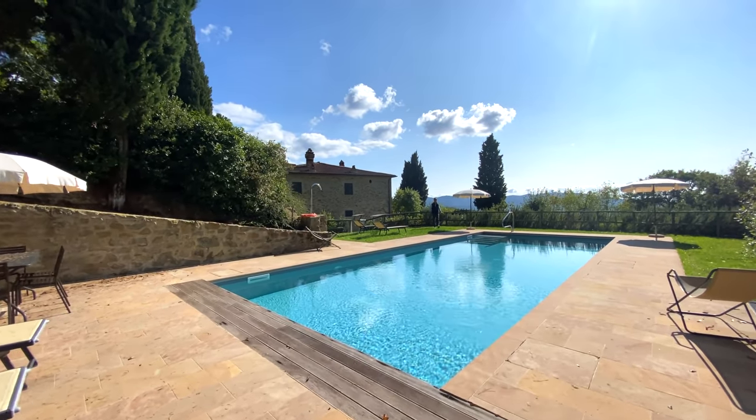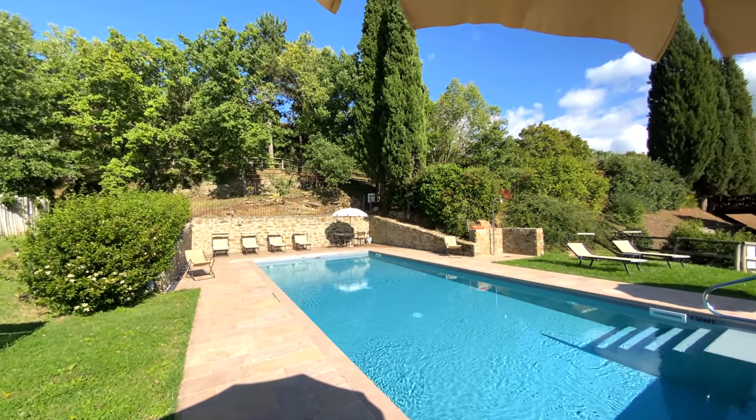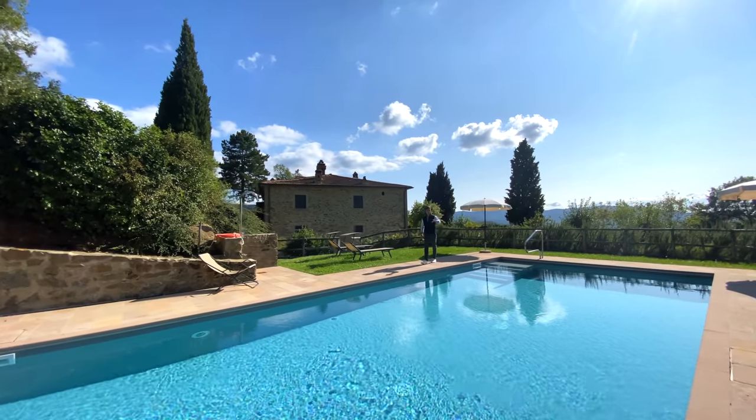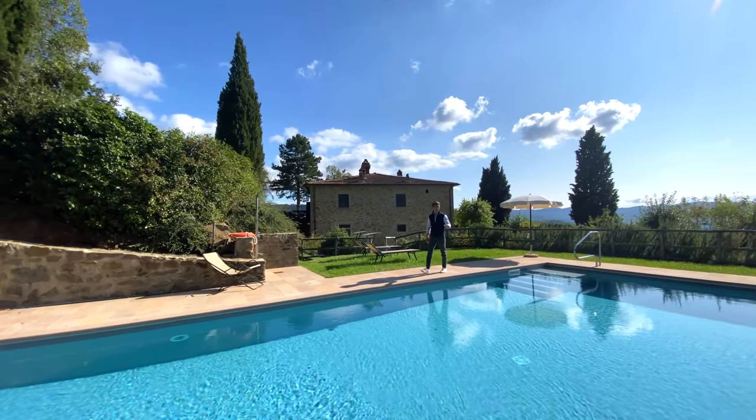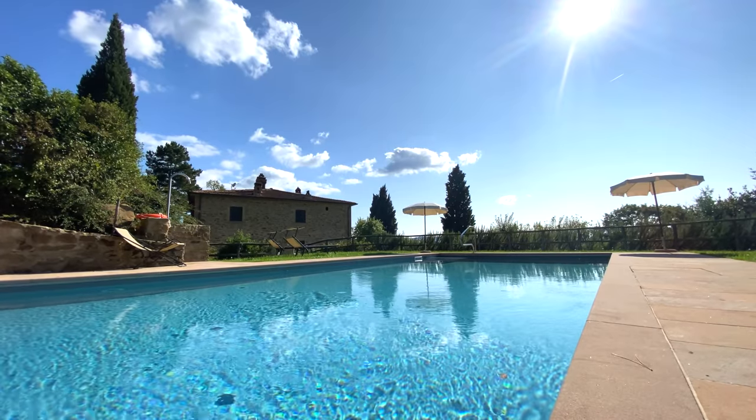This is the 12 by 5 metre swimming pool exclusive for this property. It is surrounded by this stone-paved solarium and this beautiful garden, perfect to relax during the summer.